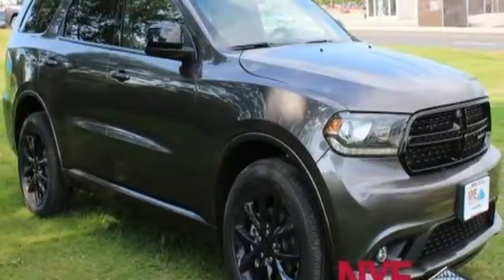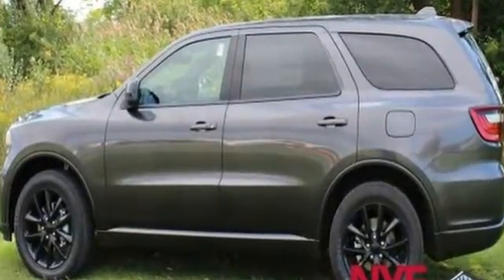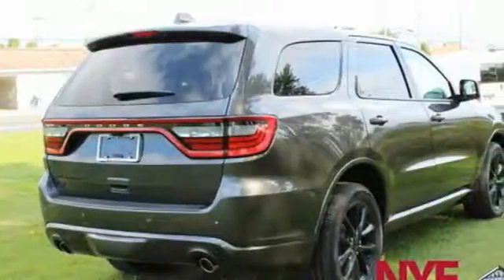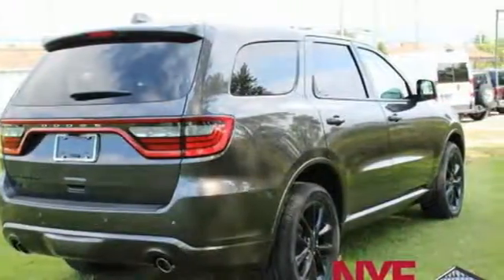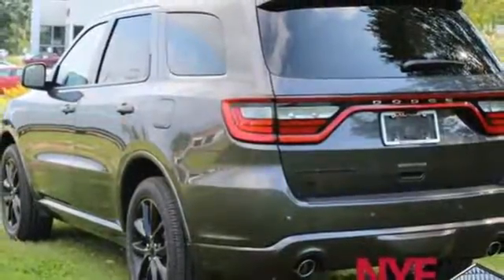It's well equipped with the features you need: automatic transmission, dual zone climate control, Bluetooth wireless audio streaming, configurable instrument gauges, manual tilting steering column, doors and push button start proximity key.